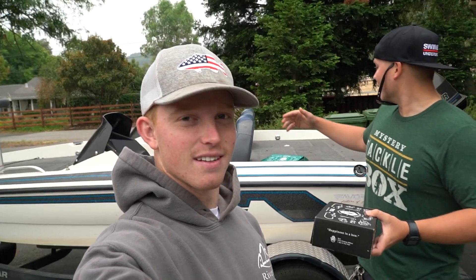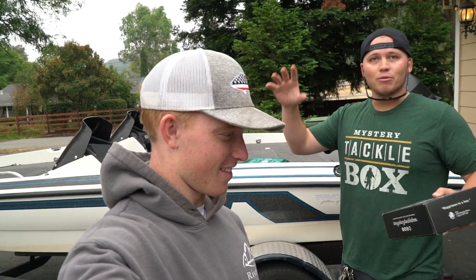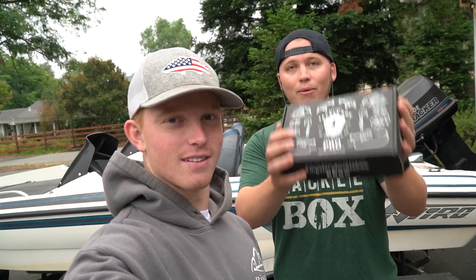The Elite Box is more expensive than the Pro Box. I'll put all the prices on the screen — you get more than your money's worth in tackle. So we're going to start off with the Mystery Tackle Pro Box.